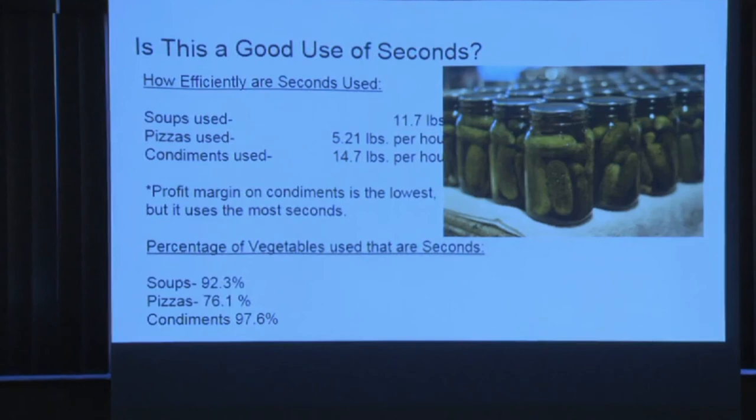Is value-added a good use of seconds? Soups win here — you can use pretty much all vegetables and lots of seconds in soups. With pizza, you're buying in dough, oil, and meats from outside, so the percentage of farm-grown ingredients is lower. You can use seconds for toppings — peppers with a black spot, broccoli going wonky. Joel loves making broccoli cheddar soup, which saves all the broccoli I should have harvested yesterday from getting composted. He's actually making more money per pound doing that than if I sold the broccoli fresh.